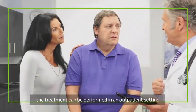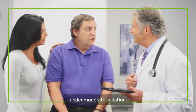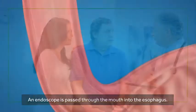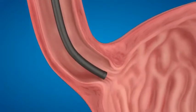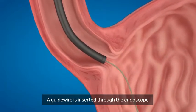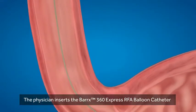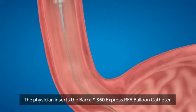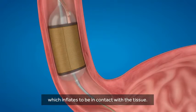Similar to an endoscopy, the treatment can be performed in an outpatient setting under moderate sedation. An endoscope is passed through the mouth into the esophagus. A guide wire is inserted through the endoscope and then the endoscope is removed. The physician then inserts the Barrett's 360 Express RFA balloon catheter, which inflates to be in contact with the tissue.